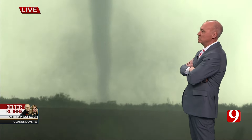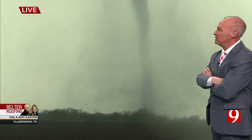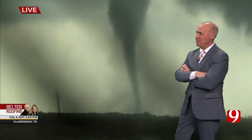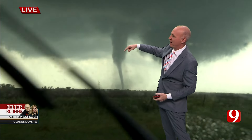It started off very large. Now it's gotten narrow, but by no means is it weak — it's pretty strong for what it is. We're going to stay with it. I think it's fair to say we can go with an EF2 at this point just by looking at velocity data, maybe stronger. Notice how the cone is getting a little bit wider at the top.